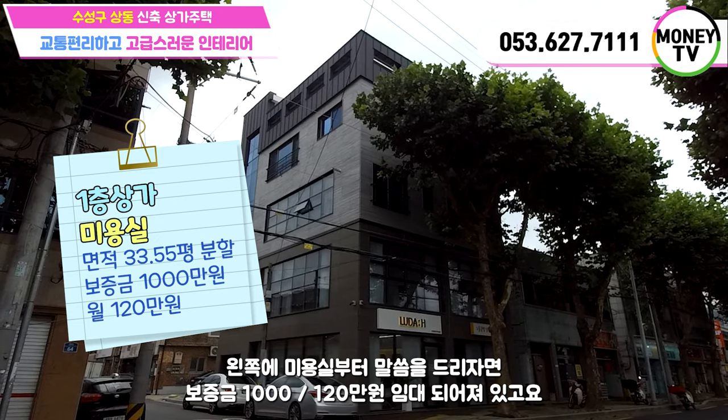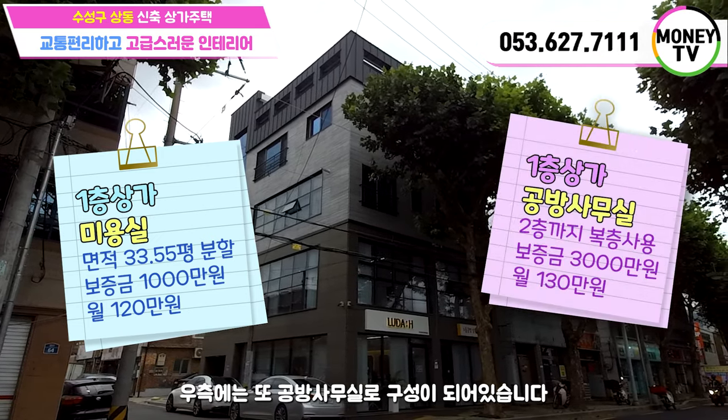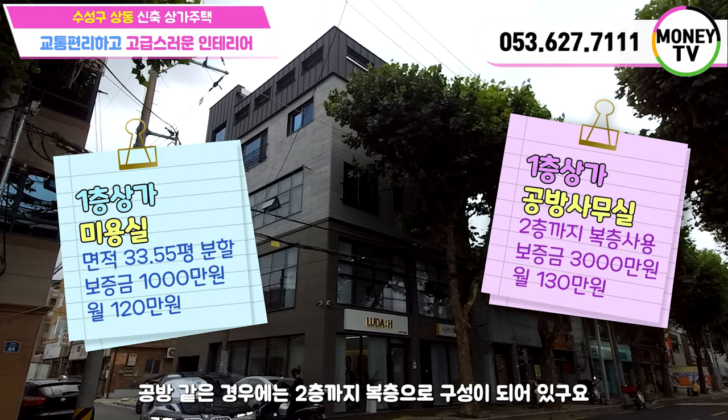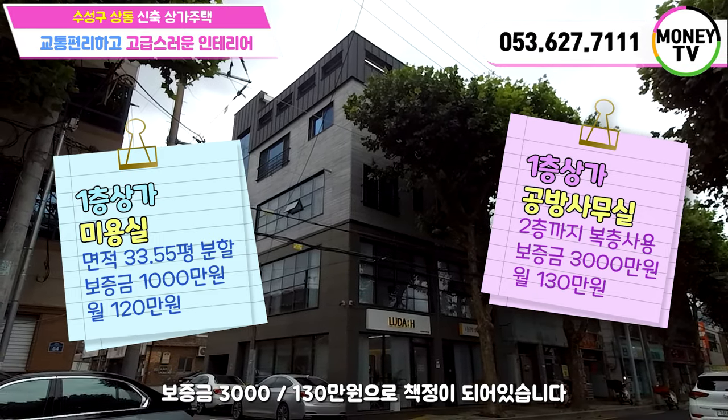왼쪽 미용실은 보증금 천에 120만원으로 임대되어져 있고요. 우측에는 공방사무실로 구성이 되어있습니다. 공방 같은 경우에는 2층까지 복층으로 구성이 되어있고요, 보증금 3천에 130만원으로 책정이 되어있습니다.